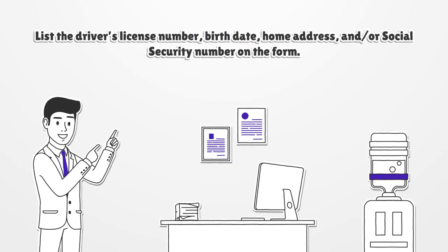List the driver's license number, birth date, home address, and/or social security number on the form.